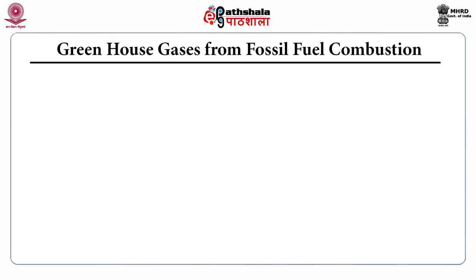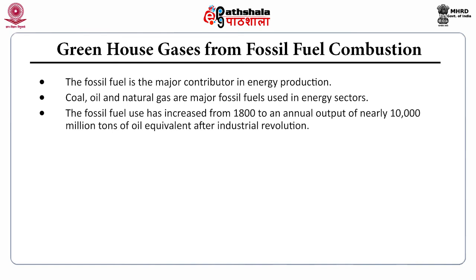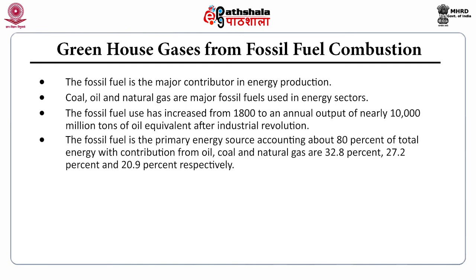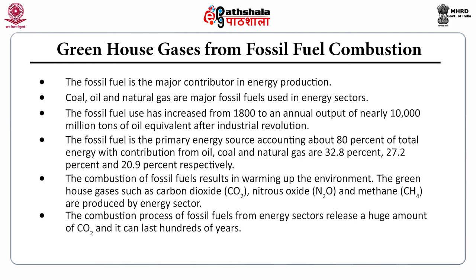Fossil fuels — coal, oil, and natural gas — are the major contributors to energy production. Fossil fuel use has increased from 1800 to an annual output of nearly 10,000 million tons of oil equivalent after the industrial revolution. Fossil fuels are the primary energy source, accounting for about 80% of total energy, with contributions of 32.8% from oil, 27.2% from coal, and 20.9% from natural gas. Their combustion results in warming the environment, releasing greenhouse gases such as carbon dioxide, nitrous oxide, and methane. Carbon dioxide released by the energy sector can last for hundreds of years in the atmosphere.